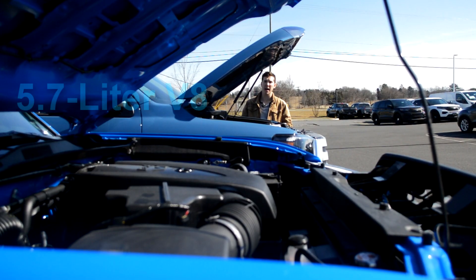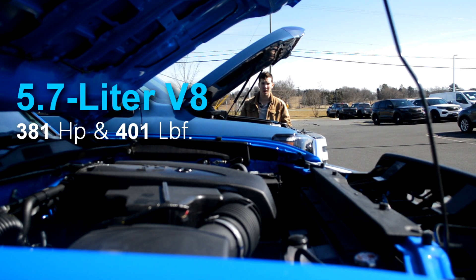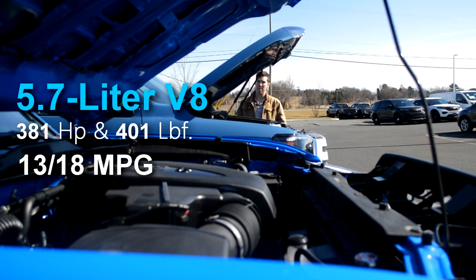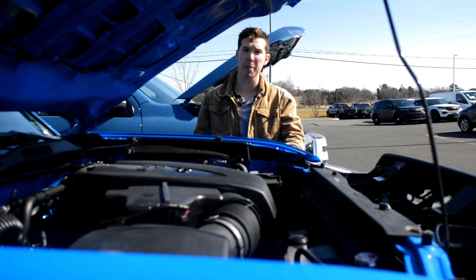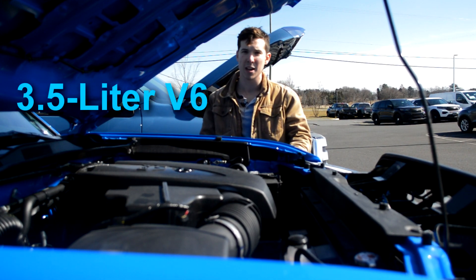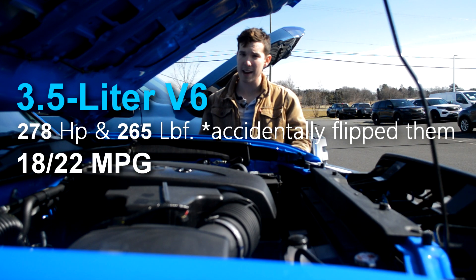Underneath the hood, the Tundra is powered by a 5.7-liter V8, making 381 horsepower and 401 pound-feet of torque. Underneath the Tacoma's hood, it's powered by a 3.5-liter V6, making 265 horsepower and 278 pound-feet of torque.